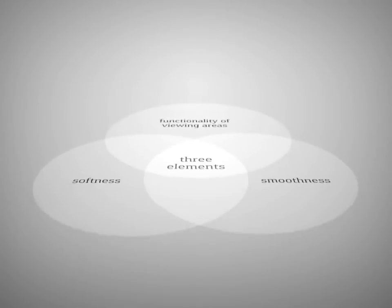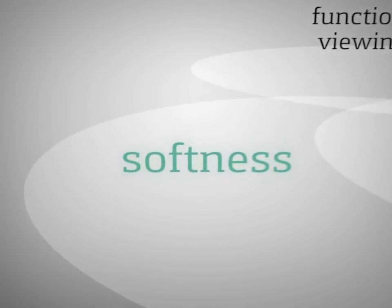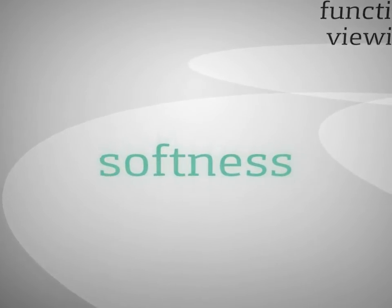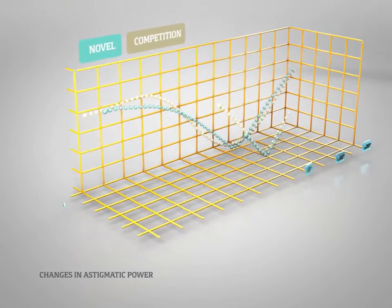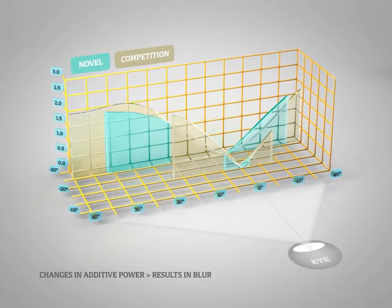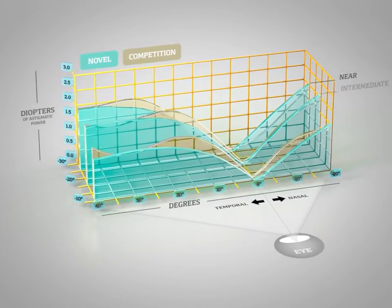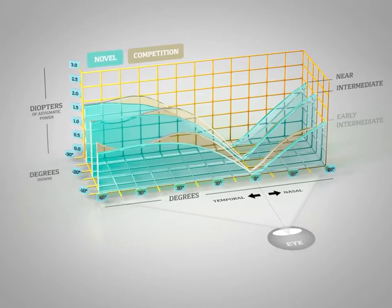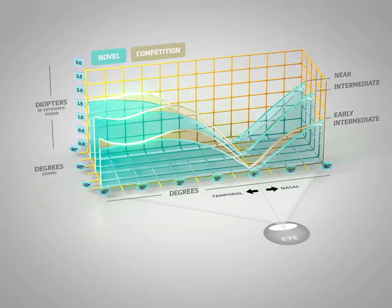Novel lenses are also optimized for softness, another critical element that allows the wearer to use the lens comfortably and naturally. The eye has a lower tolerance for changes in astigmatic power, which result in distortion, than it does for changes in additive power, which result in blur. This is particularly true in the area of the retina used for peripheral vision, which we use to detect motion and quickly identify objects. If astigmatic power is introduced too quickly, as in lenses with excessively wide viewing areas, it can result in swim and the sense of visual borders.